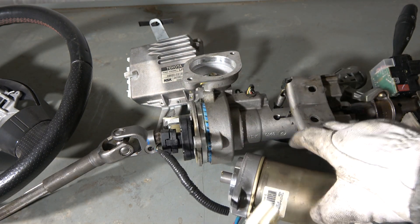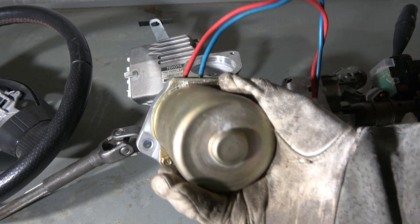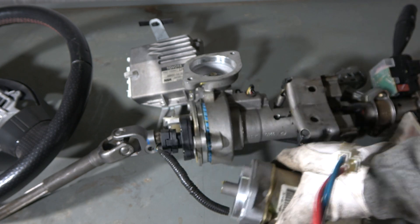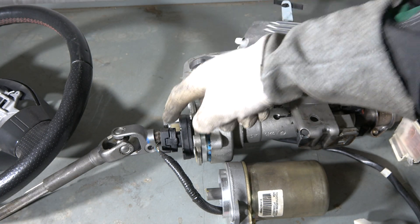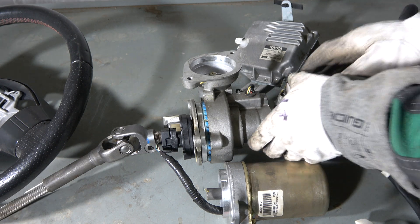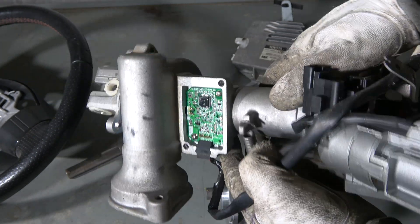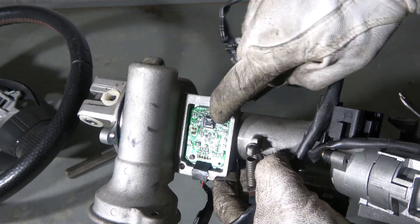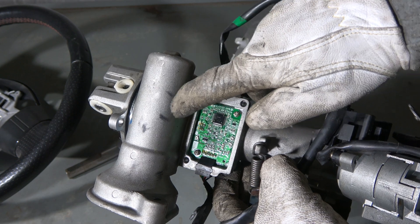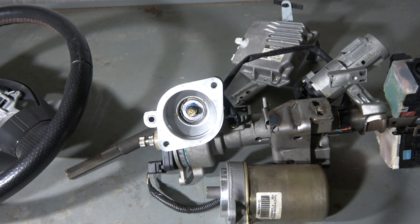If we have any issues in our electric power steering system, we need to replace this motor, or then this computer, or then these sensors here. There is also another side — there is also a small circuit board here and a connection, and this is also part of this electric power steering system. Okay, that is the kind of information for you — see you in the next video.